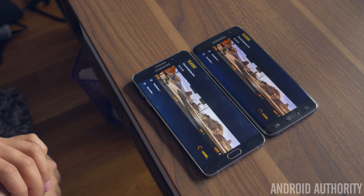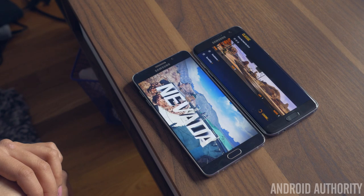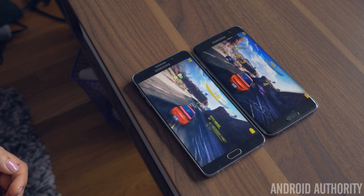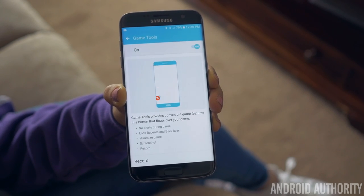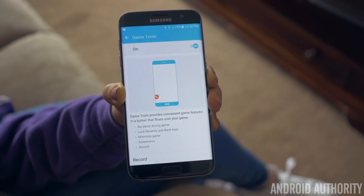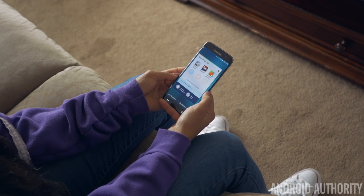Oddly enough, the Note 5 loads power-hungry games a few seconds faster, but once the game starts, you'll notice fewer frame drops on the S7 Edge. The difference is very minuscule and you'll have a great time playing games on either phone. With the S7 Edge, Samsung has introduced a new gaming mode that disables incoming notifications and even locks the capacitive buttons so nothing will interrupt your game, which is great for gamers.